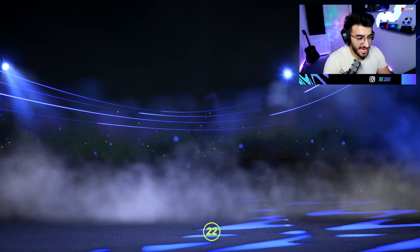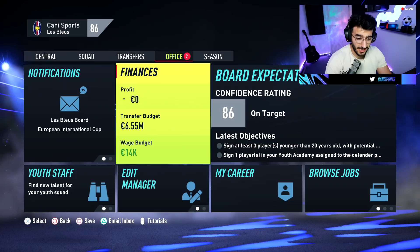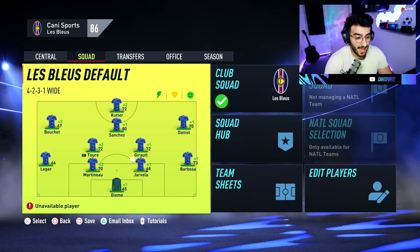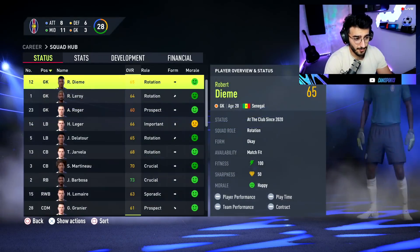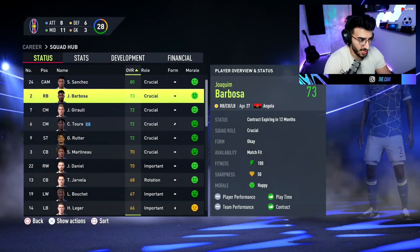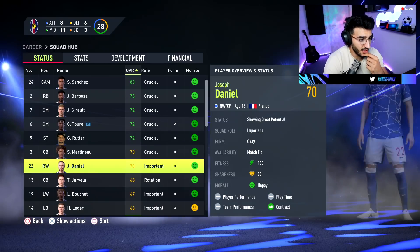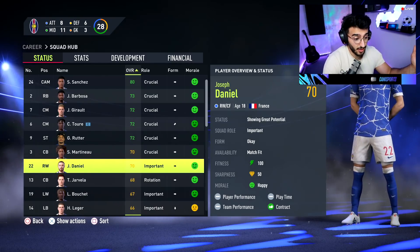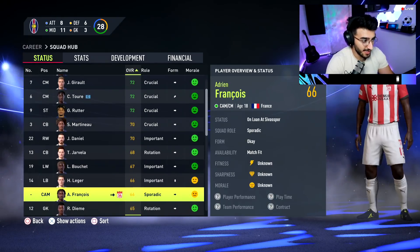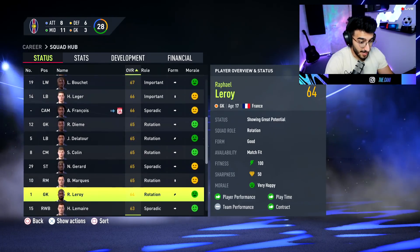Season two begins with 2.5 million, plus a budget of 6.5 million — pretty happy with that. We have an 80-rated Sanchez now, and he's kept his potential to be special. Barbosa's contract is expiring soon. Torre has no potential. Rutta still shows great potential. Daniel is showing great potential at 70 rated — with a good season he could become an exciting prospect. The goalkeeper Dieme is now 65 rated, with Leroy chasing at 64. Gerard started at 47 rating — I'm very excited about him and adding him to the loan list since he may not get enough playtime.